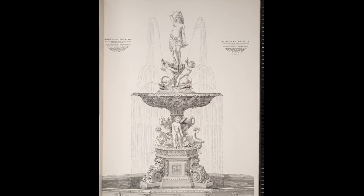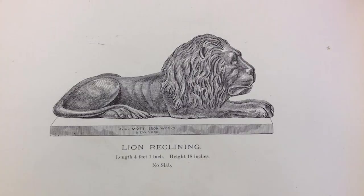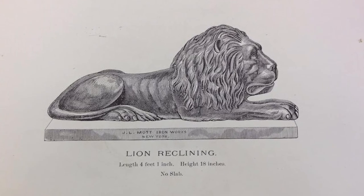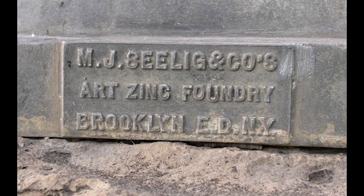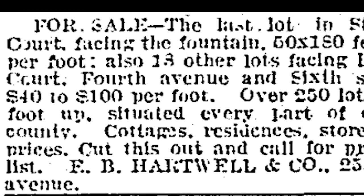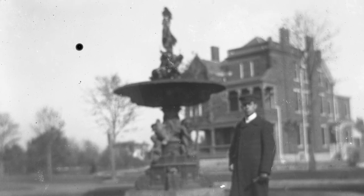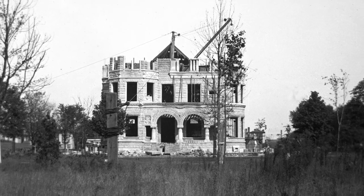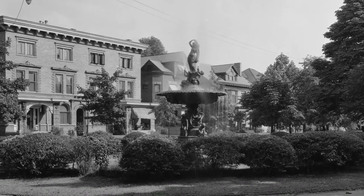The fountain William H. Slaughter selected for St. James Court came straight out of the Mott Company catalog. J. L. Mott sometimes subcontracted its zinc sculpture work to the M. J. Selig Company. Selig was located in Brooklyn. Although no one has published a verifiable date for the installation of the St. James Court fountain, we know it was in place in 1891 when a number of homes were being built around it. In the early years, there was no neighborhood association yet to see to its upkeep, nor were there protections like curbs on the street or a rail around the fountain.